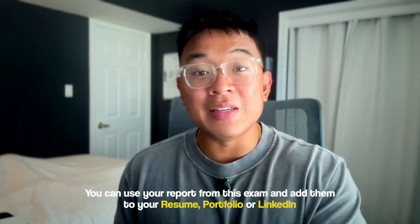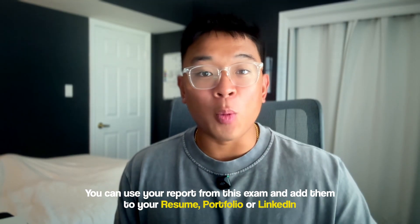Your answers are reviewed by the Cyber Defenders team manually, and the passing score is 70%. What I like most about the exam is that it feels like real work you do on the job, not just an academic exam. One of the best parts is that you can use your report from this exam and add it to your resume, your portfolio, or your LinkedIn, which will definitely set you apart from those who don't have any hands-on training or experience.